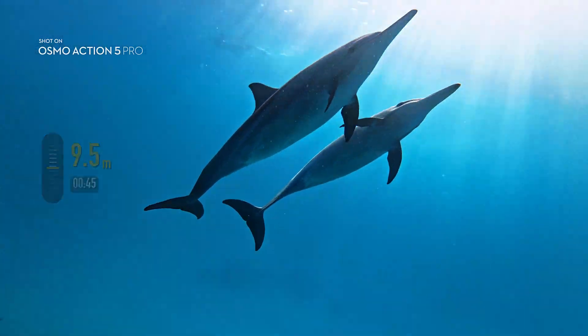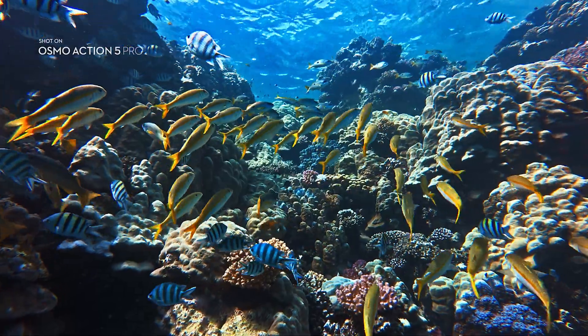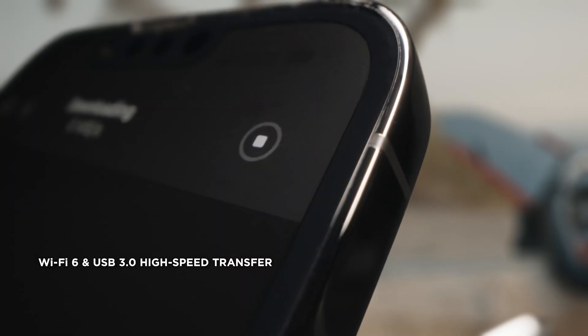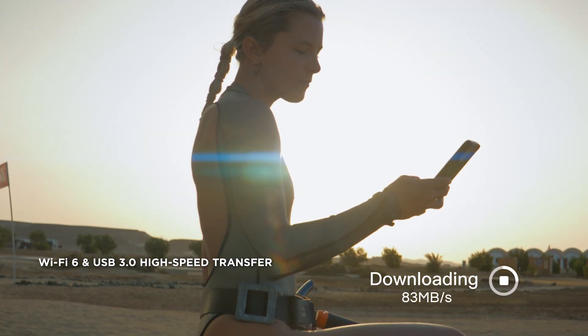And with a finely-tuned color temperature sensor, your footage retains natural underwater hues. Transfer photos and videos with high-speed transfer, so you can share instantly.